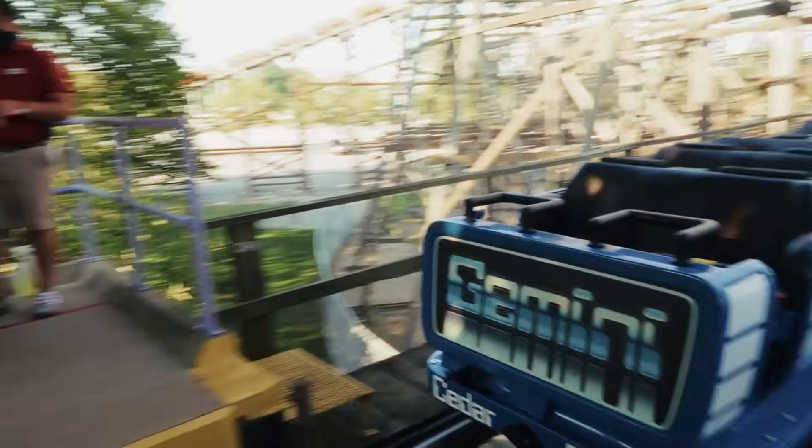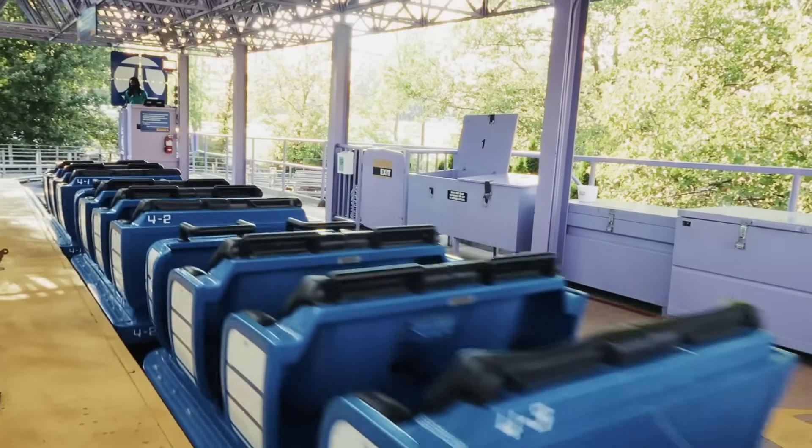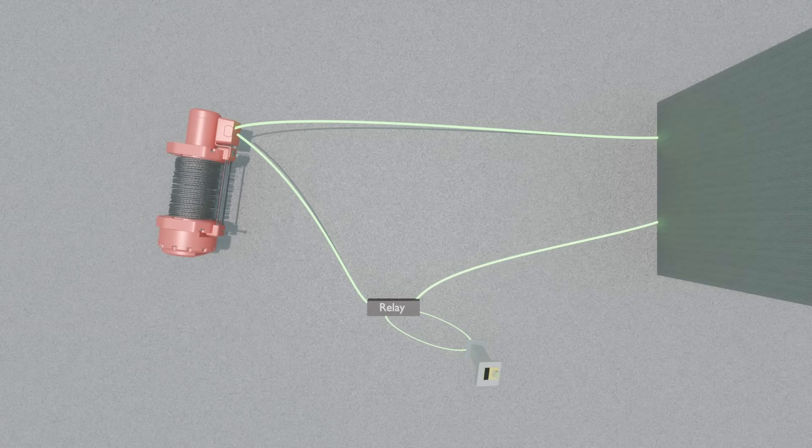Relay-based systems work by having an electromechanical device known as a relay that turns on and off when presented with an input. For example, a relay can be placed in between a source of current and an electric motor — say one that powers a ride's lift hill. The relay is normally off in this situation, but when connected to an input device like a button on a control panel, pressing that button sends a small current that activates the relay, allowing the much larger current from the source to reach the motor, turning it on.